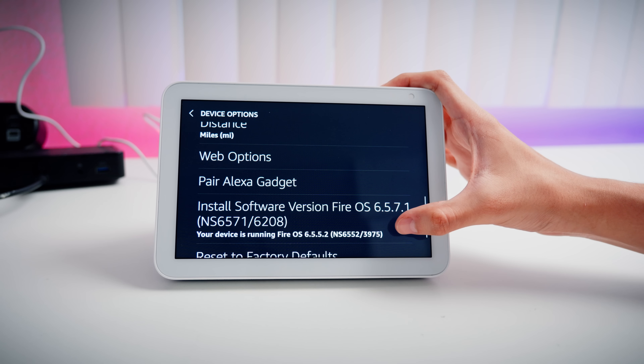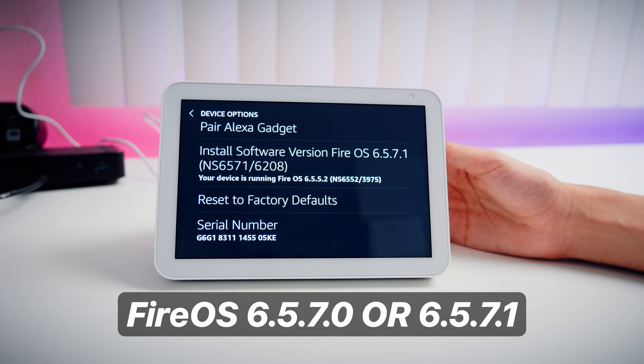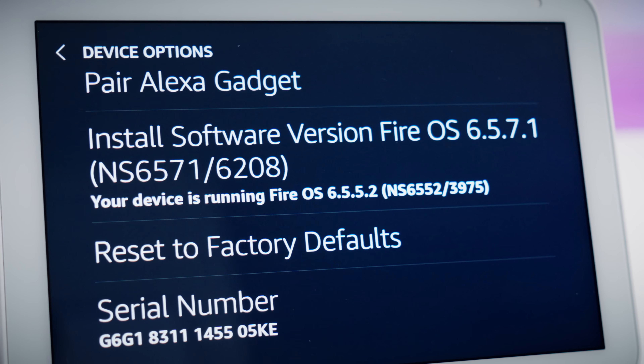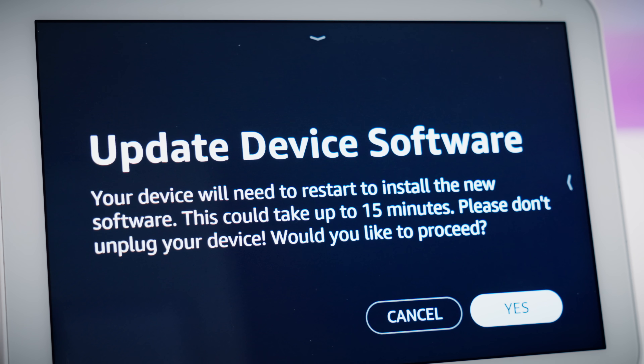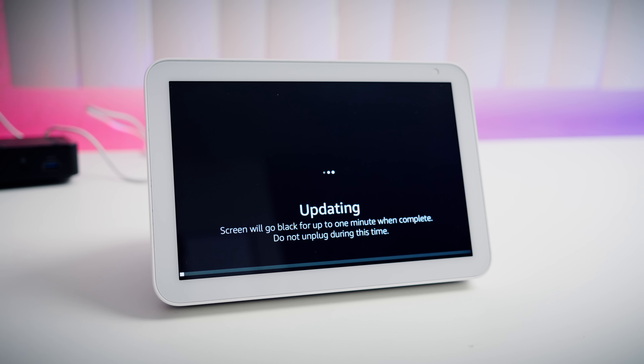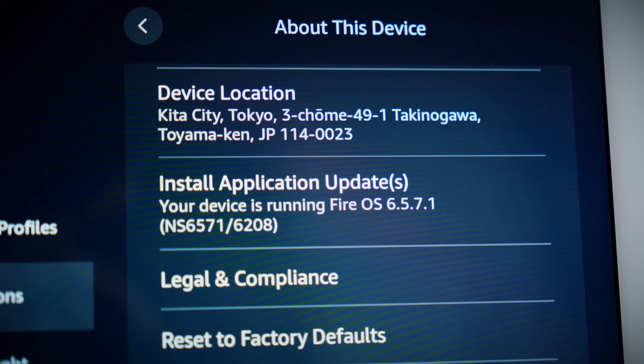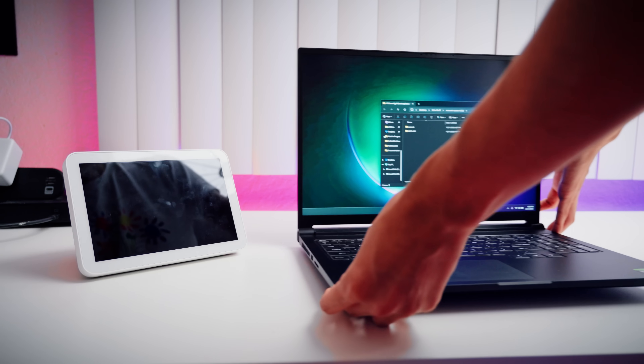So the first thing you're going to want to check is your Echo's firmware version. Currently, at the time of this video, you're going to want this firmware version to be able to jailbreak. Right now mine is a little bit lower than that, so I'm going to update to get to the proper firmware. Expect this to change over time though. It's going to take a minute, but just be patient. After a quick reboot, we're good to go.